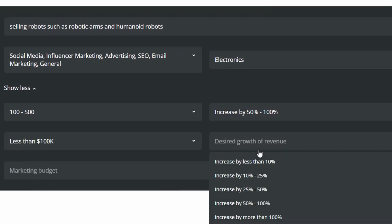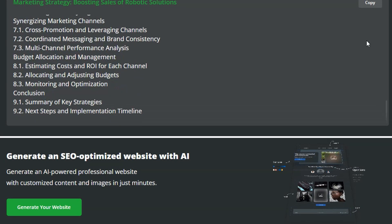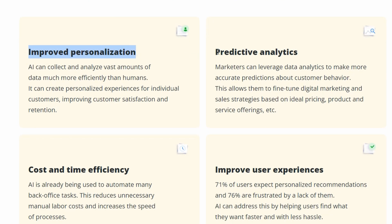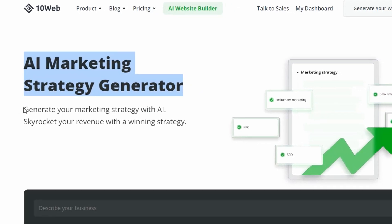Experience improved personalization, predictive analytics, and cost and time efficiency with this groundbreaking AI tool. 71% of users expect personalized experiences — avoid disappointing them with insufficient personalization. Increase your revenue with a winning strategy. Visit 10Web today and let this create the perfect marketing plan for your business.